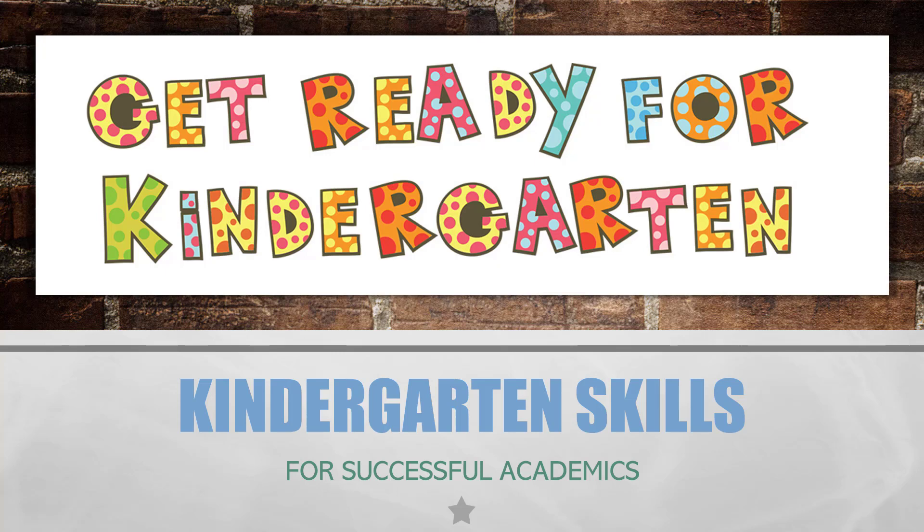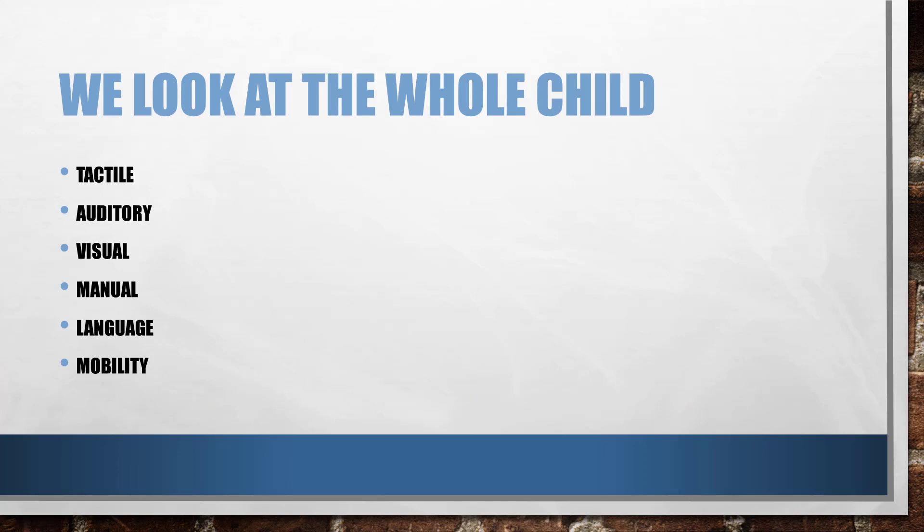When I did podcast number 48 on preschool skills, I talked about being a developmentalist and looking at the whole child. We look at the tactile, the auditory, the visual, the manual, the language, and the mobility.